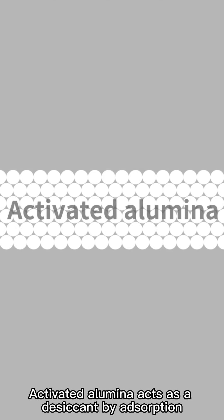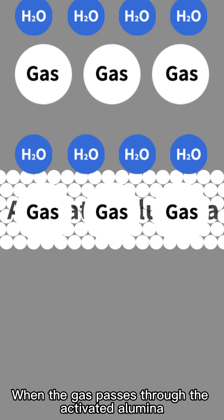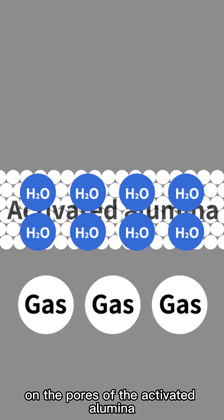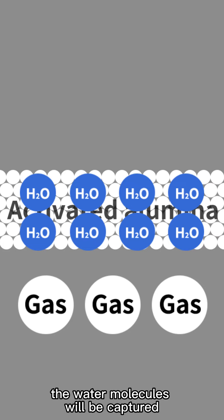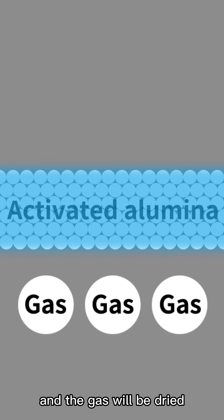Activated alumina acts as a desiccant by adsorption. When the gas passes through the activated alumina, the moisture in the gas will be absorbed on the pores of the activated alumina. The water molecules will be captured and the gas will be dried.